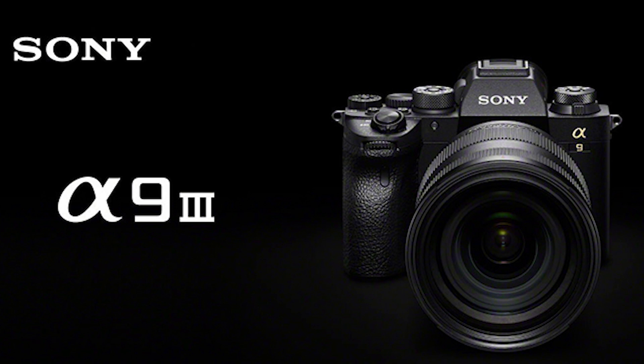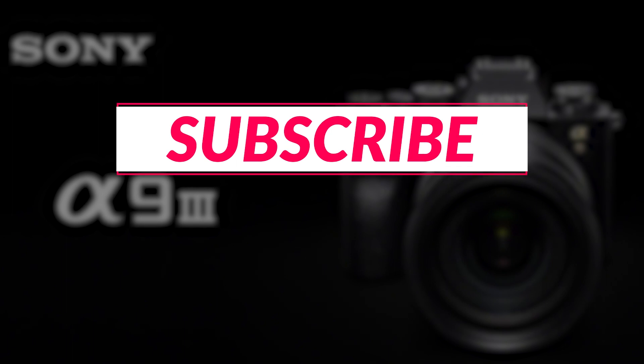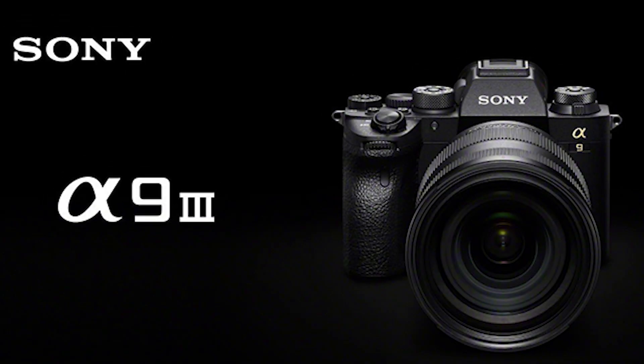Don't forget to like, subscribe, and hit that notification bell so you won't miss any future updates. Thanks for joining us, and until next time, keep capturing those amazing moments.